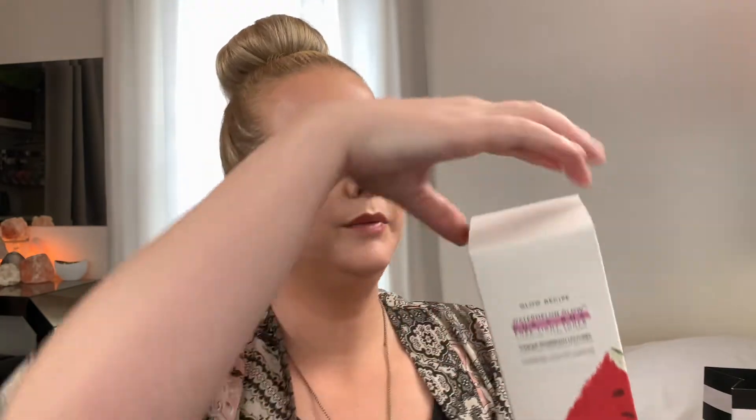Combined with watermelon, hyaluronic acid, and cactus water, the toner smooths without stripping the skin of its natural moisture and boosts hydration. After cleansing in the AM and PM, dispense the formula into the palms and gently massage into the face and neck until fully absorbed. It can also be applied using a cotton pad — just avoid the eye area.